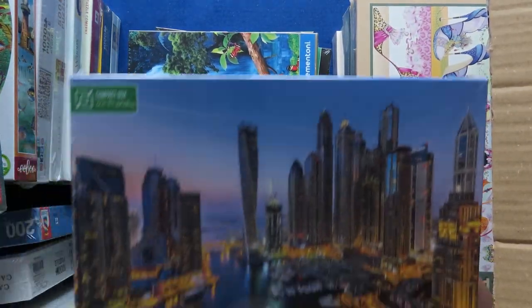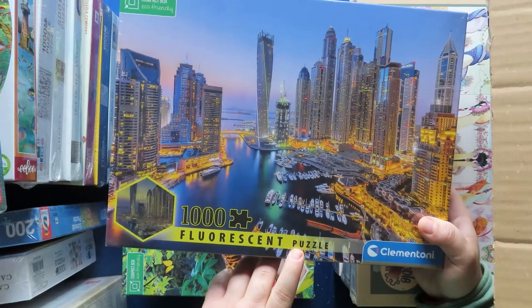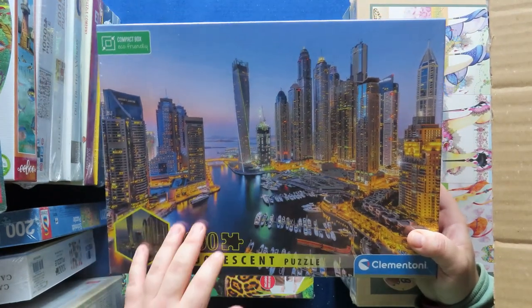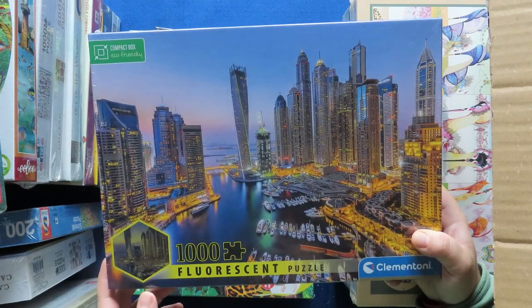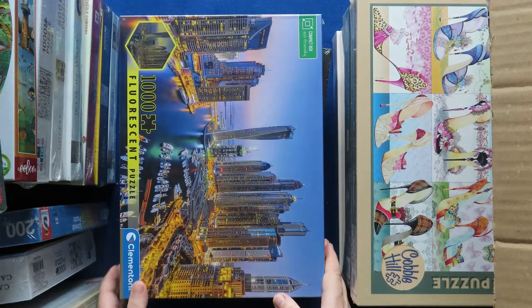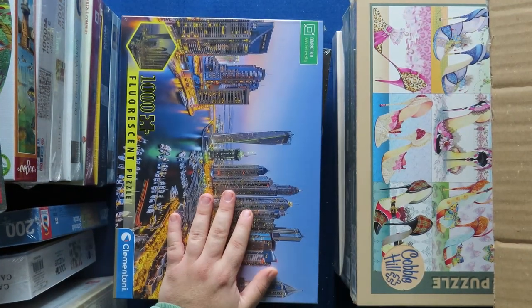The last one is a fluorescent puzzle — it glows in the dark. This one is Dubai. It's been quite some time since I last made a puzzle with a city or landscape, so quite some stuff here overall.